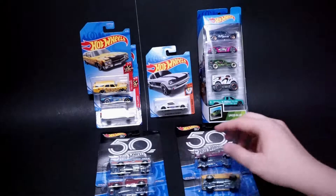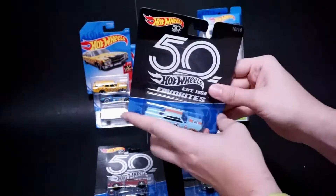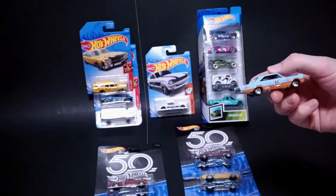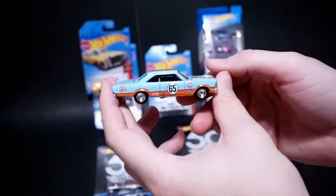So first I'm going to open up the 50th Favorites, though, really fast. We have the 65 Ford Galaxie with the Gulf livery. This is a fairly large car. The proportions on this casting are pretty cool, but it does have the Gulf livery.